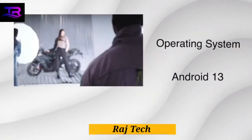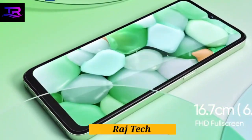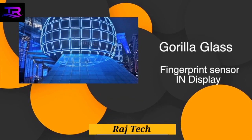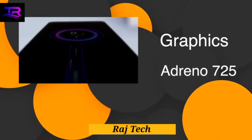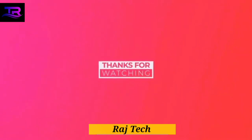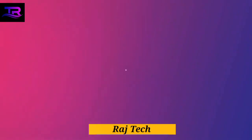Realme offers the C53 in a single 6GB plus 256GB configuration, ensuring a smooth and lag-free experience. Plus, with the expandable virtual RAM feature, you can add up to an additional 6 gigabytes of RAM from unused storage. Weighing just 182 grams and measuring 167.3 by 76.7 by 7.49 millimeters, the Realme C53 is designed to be sleek and portable, fitting perfectly in your hand.